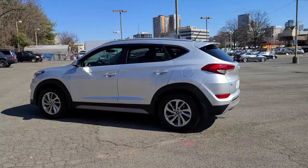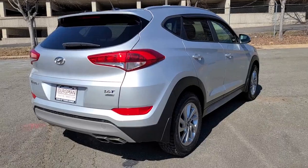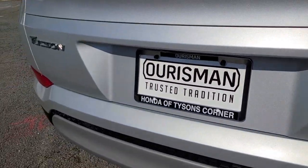Remarkable for its smooth refined ride, upscale European inspired interior, standard touchscreen infotainment and driver assistance features. This SUV sets the bar for excellence.